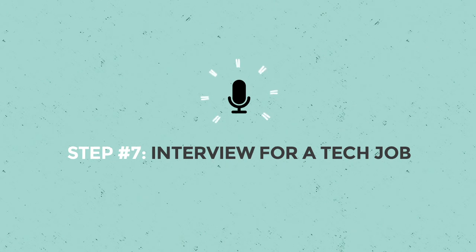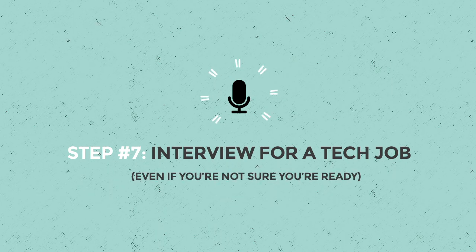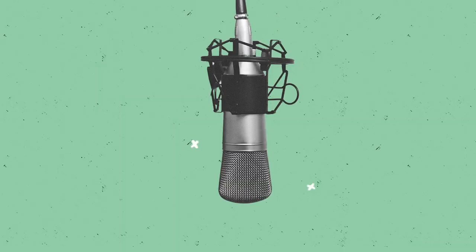Step seven: interview for a tech job even if you're not sure you're ready. Practice makes perfect, so why not try interviewing for some tech jobs? Not ready? Doesn't matter. The worst that can happen is you'll get used to talking about yourself in the best way possible — and you never know, chances are you're more hireable now than you even realize.